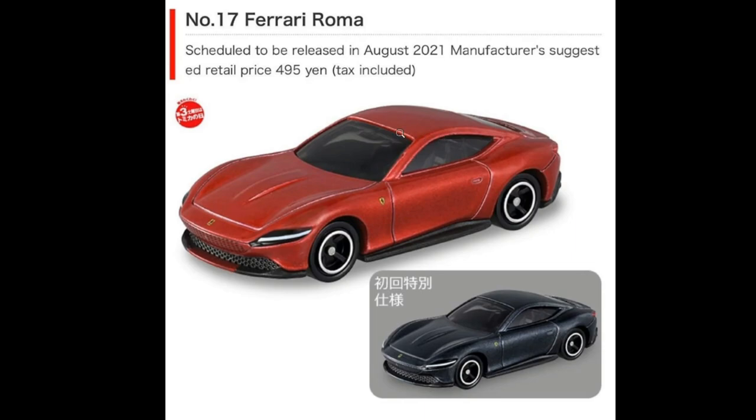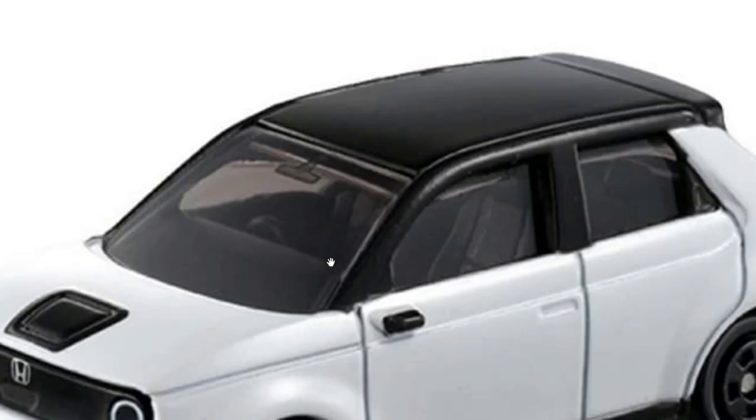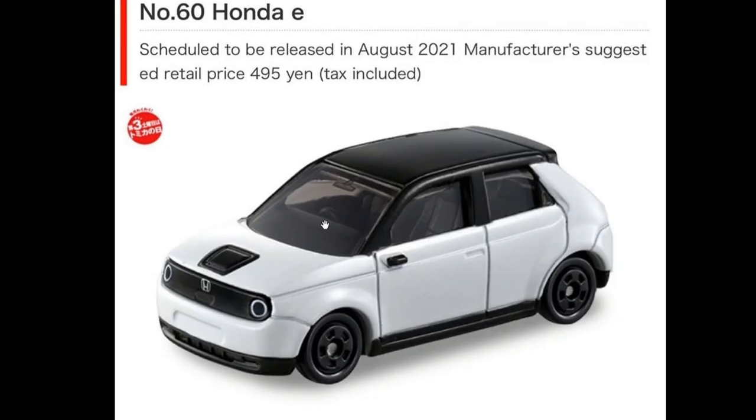These are priced at around 495 yen, so I think that would be close to around five US dollars. Then the Honda E right here will also be out for August of this year — again 495 yen. It comes in just one color variant, surprisingly. I really like this one.